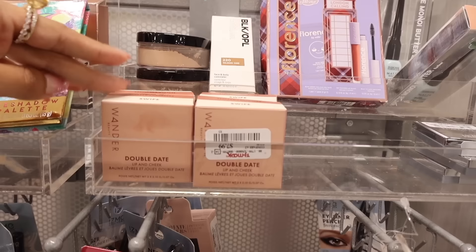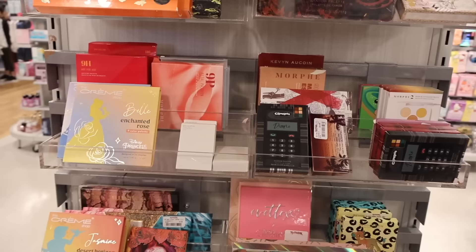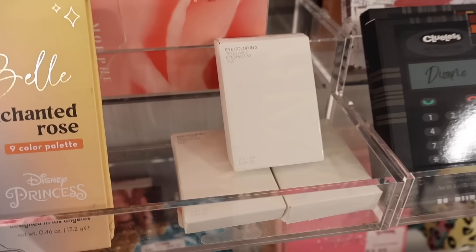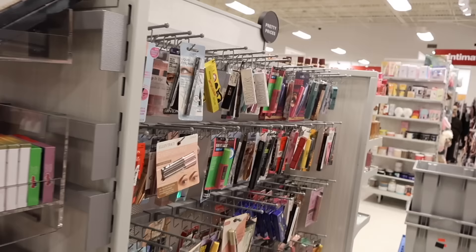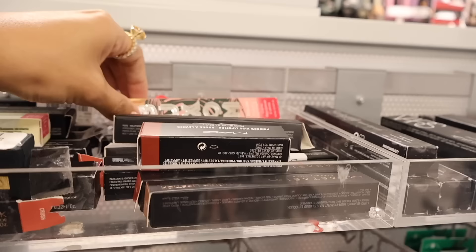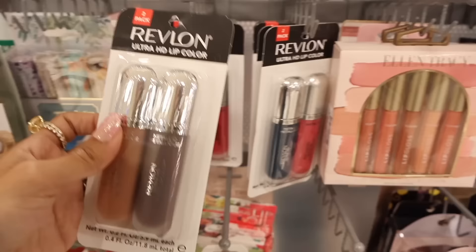The Double Date lip and cheek blushes - in shade Honeymoon and Swipe - they have four of these. Let me know if this product is good. On the other side they have Cream Shop collab with Disney, which we've seen. New find: Zara refillable eyeshadow duo in Solo and Sky shades for only $4 - let me know if Zara makeup is good. They also have mascaras, eyeliners, Buxom, and Too Faced.